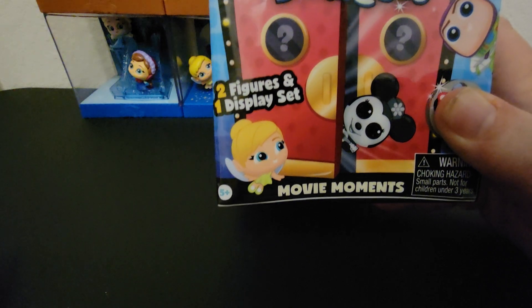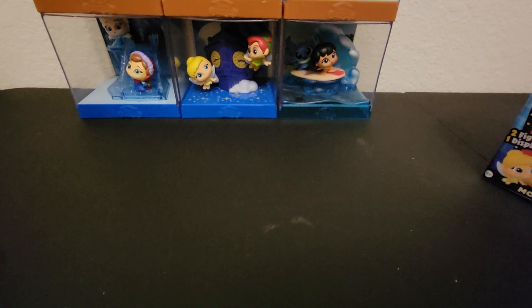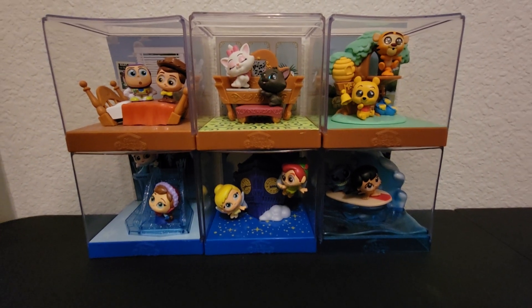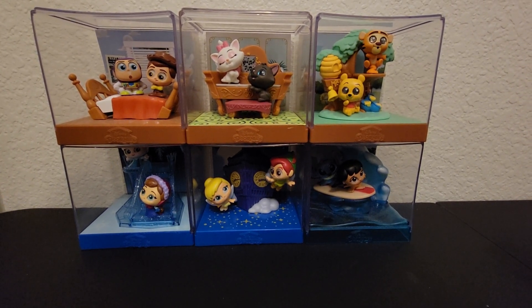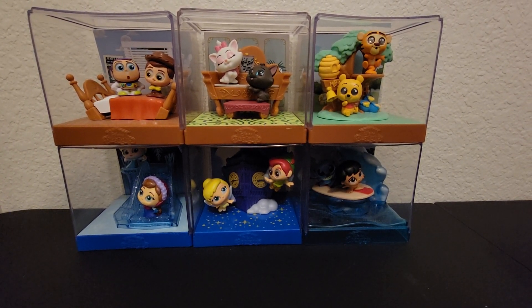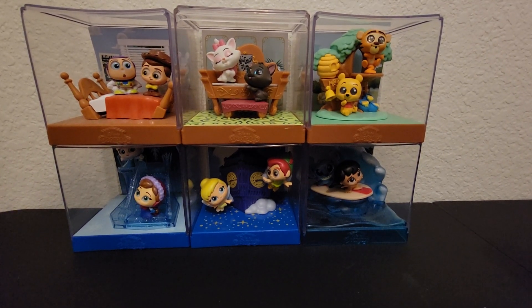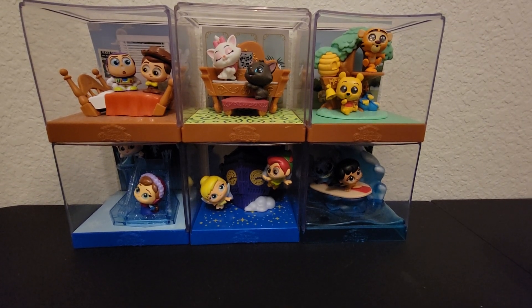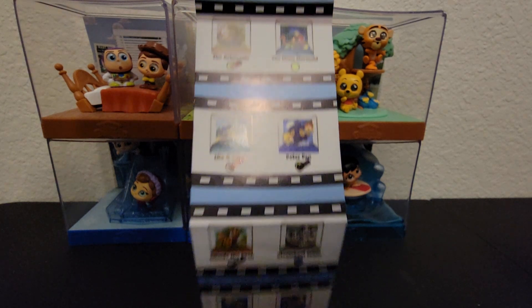We have not found Steamboat Willie yet. So far we have found these three here along with these three, so we have six: Toy Story, Aristocats, Winnie the Pooh, Frozen, Peter Pan, and Stitch and Lilo. We have them all marked off on our checklist and we brought it again today so we can mark this one off once we open it.